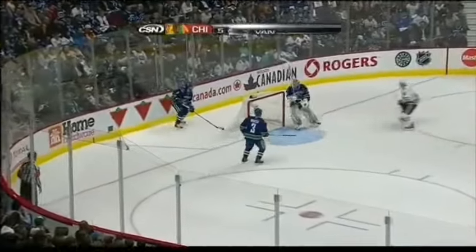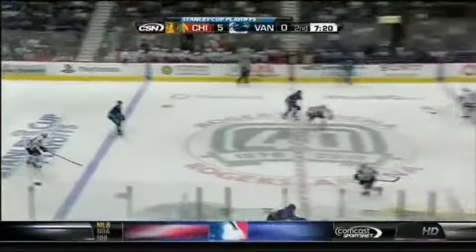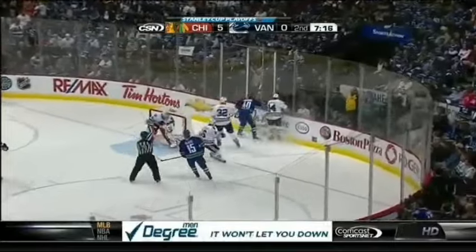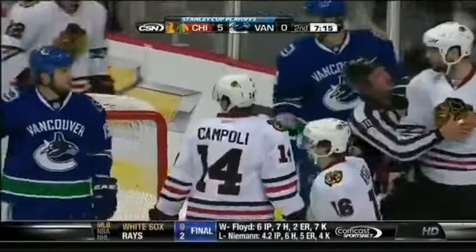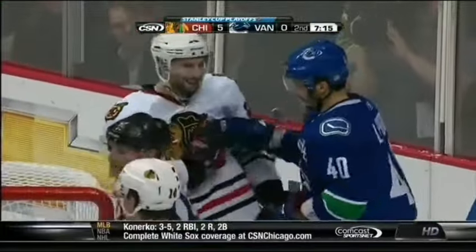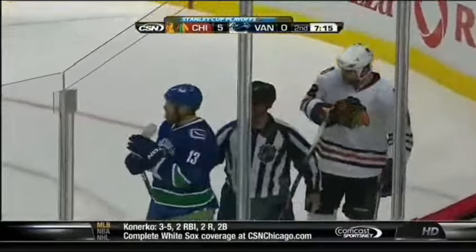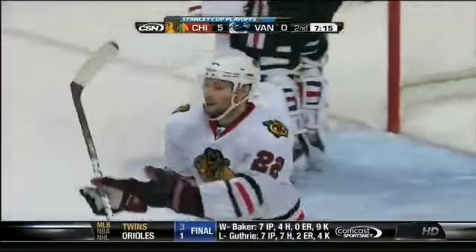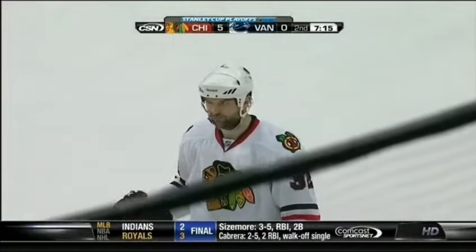Hawks again change it quickly after a face-off win, and Hamus missed glass with a pass. Campoli able to touch up. You can see a lot more of this as this game goes along — post-whistle conversation at a minimum, and some physicality might get involved. The Blackhawks are doing the right thing, just looking at the Canucks.